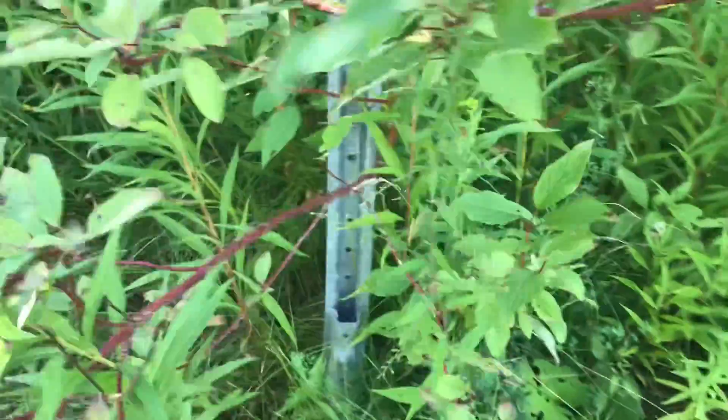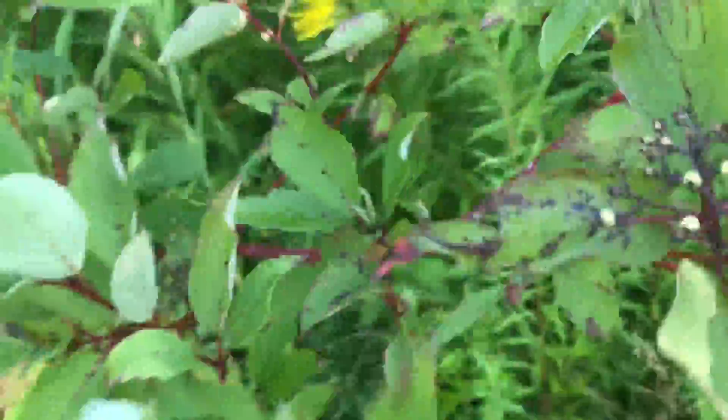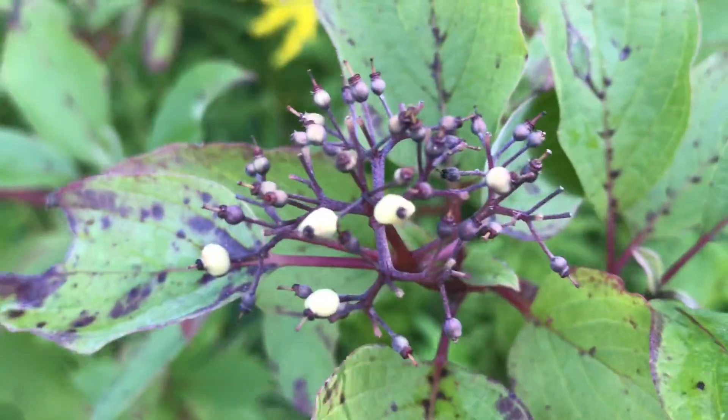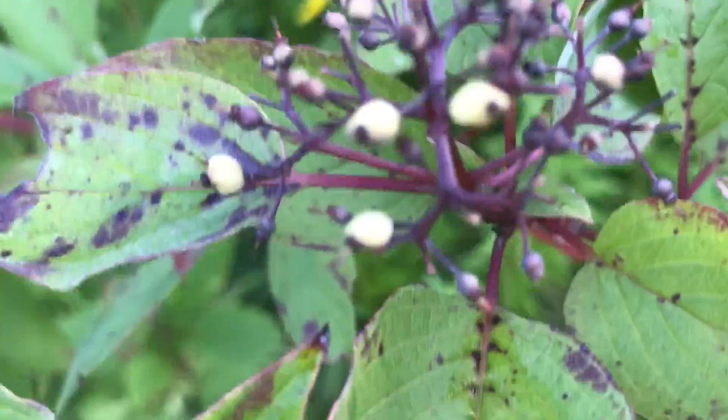If we move down here, we're back by the parking sign. Last time I was looking at the purple stems, and you can see they're still here. It looks to me like some of the berries have fallen off, but the purple stems are very much here.